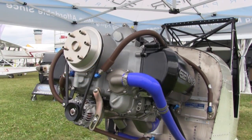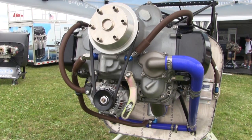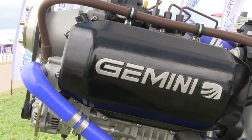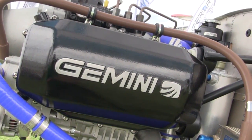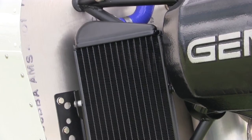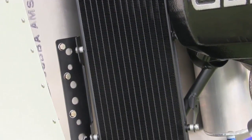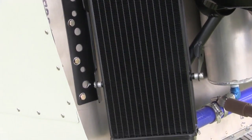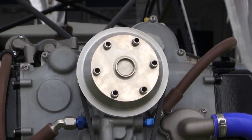Hello everyone, it's Paul Bertorelli reporting from AirVenture 2015 in Oshkosh, Wisconsin. Earlier this year at Sun and Fun, we reported on a new introduction by Superior Airparts of this engine — the Gemini engine. It's a two-cycle, three-cylinder diesel based loosely on the Junkers-Jumo of World War II fame. Superior is really moving quickly with this project, and we talked to Keith Chatton about this first experimental installation in a Legend Cub.